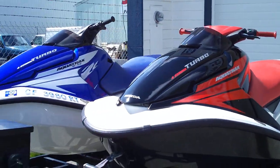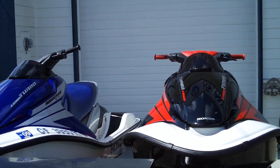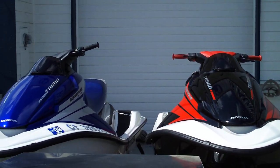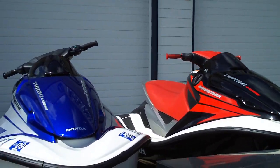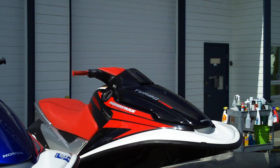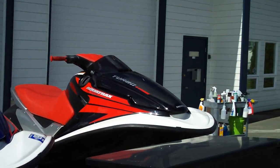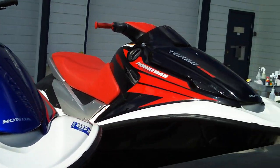Welcome to bellinghamboatland.com. We've got a couple of Honda Aqua Trax — 2005 four-stroke turbos. We have the lowest-time ones in the country, bar none. The blue one has four hours and the red one has 12 — or vice versa. Four original hours. That's just one little trip on the water, so virtually brand new.